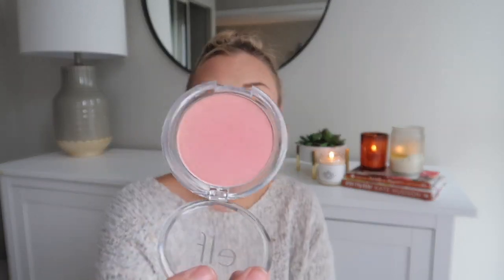I have the Wet n Wild Mega Glow contouring palette — it's like a setting powder and a contour that can double as bronzer. I have a nice big fluffy brush, a contour brush that I double as a blush brush, and some blush from Elf — it's really pretty, with a shimmer to it. I also have a Wet n Wild eyebrow pencil with a spoolie on the end — it's great in a pinch. And some Wet n Wild Mega Protein mascara and the Intense Ink eyeliner by Elf.